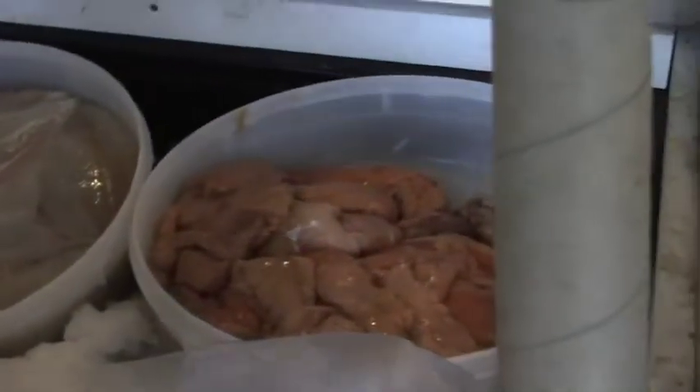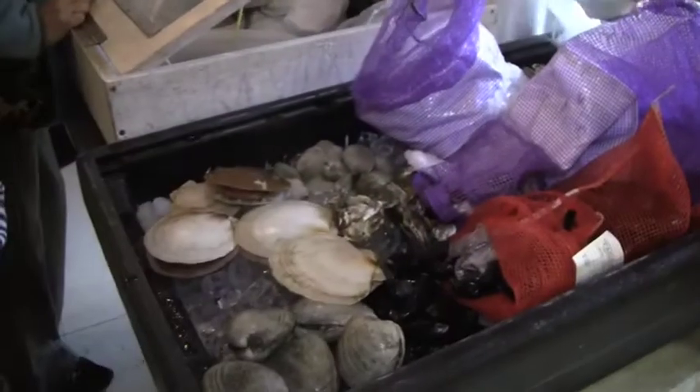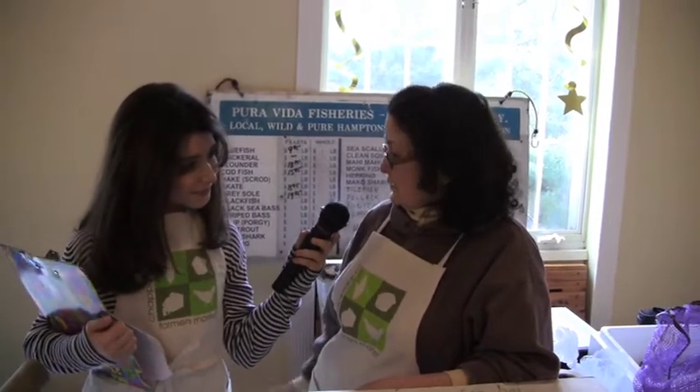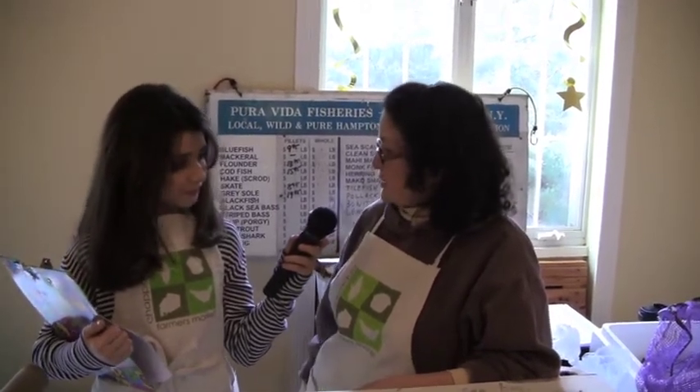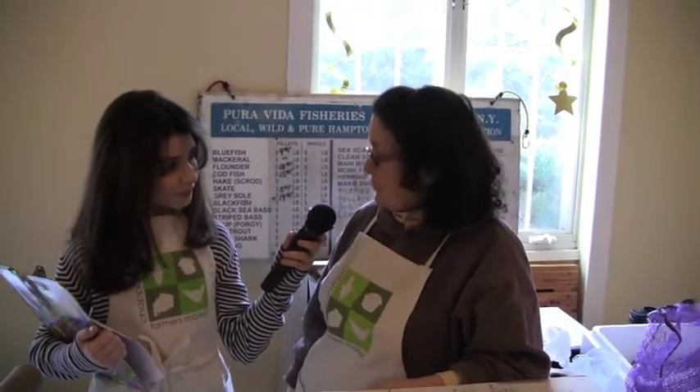What kind of seafood do you sell? Today we have flounder sole, flounder roe, scallops, sorted shellfish, oysters, clams, and in-season fish. Some fish have different seasons, like striped bass and bay scallops, and when they're in season, we have them fresh here.